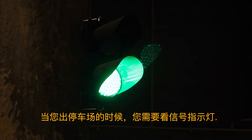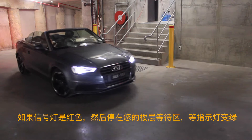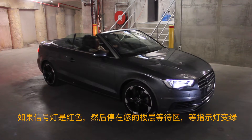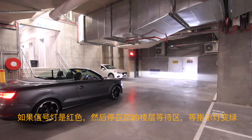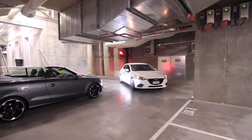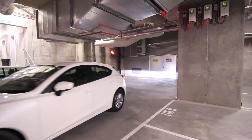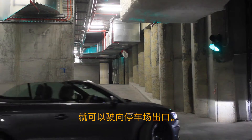When exiting the building, follow all traffic light signals. On a red signal, proceed to the waiting bay on your level and wait for the traffic light to turn green. You can then proceed to exit the car park.